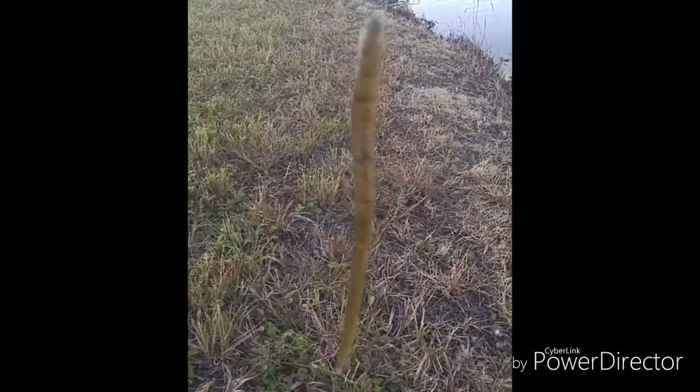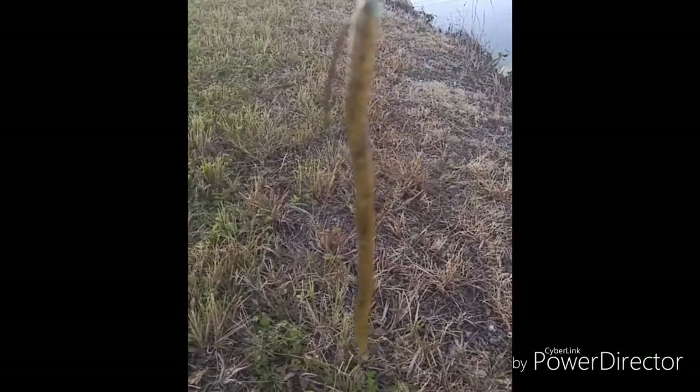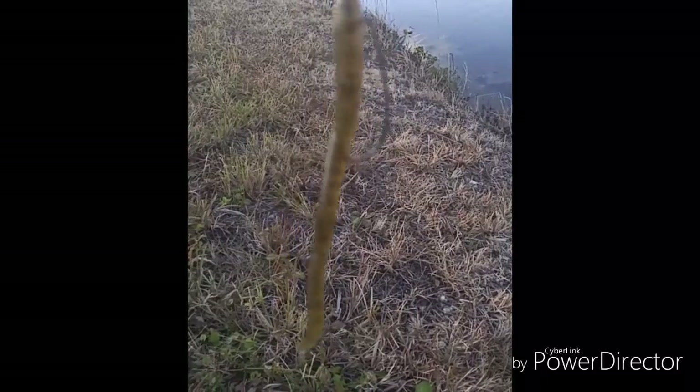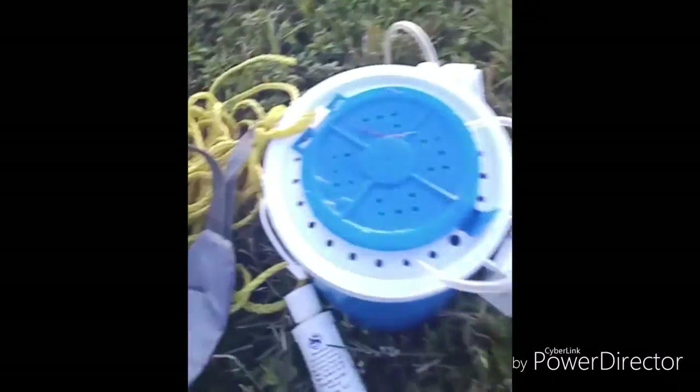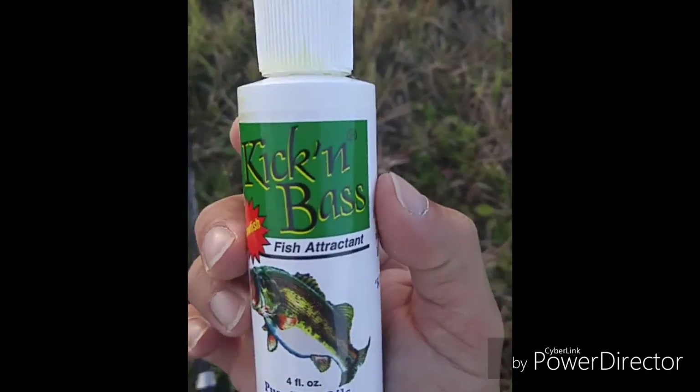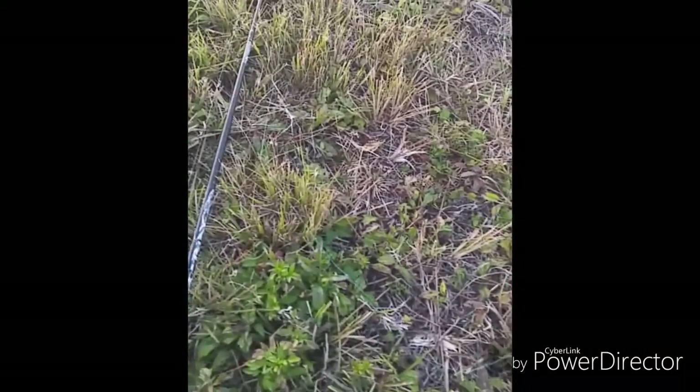I've got my trickworm from Jackal. And I'm using some scent — Kicking Bass, my favorite scent, crawfish flavor. So let's flip to it, see if I can get one of these boogers to bite.